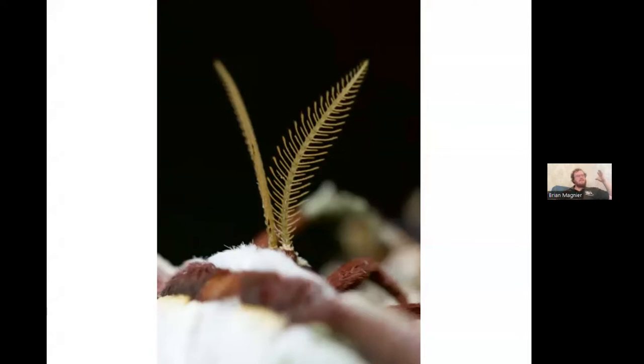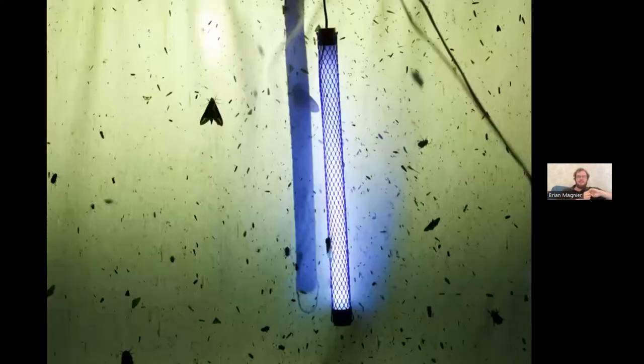If a male moth detects the female's scent and needs to cover a long distance through the woods at night, how does it navigate? One way is to use light as a cue. Even at night, moths use moonlight — keeping the moon at a certain angle relative to their body to fly in a straight line and cover a lot of distance. We'll come back to that, because it helps explain how to observe moths in the wild.